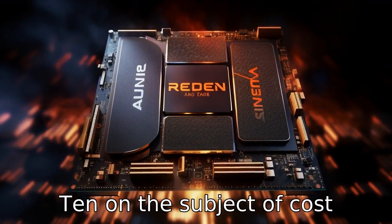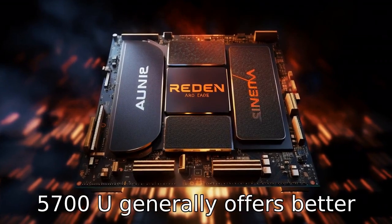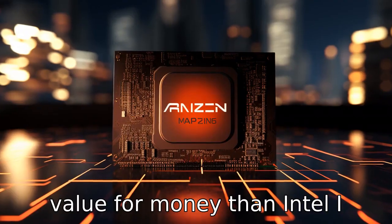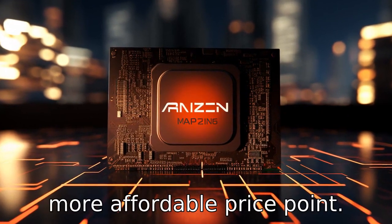Difference 10. On the subject of cost-effectiveness, AMD's Ryzen 7 5700U generally offers better value for money than Intel i7 CPUs, as it offers competitive performance at a more affordable price point.